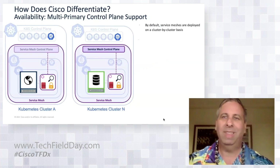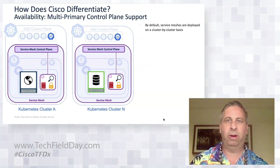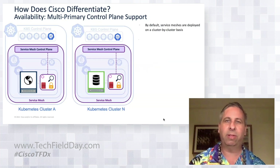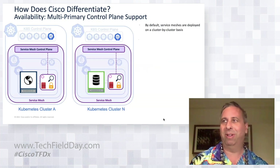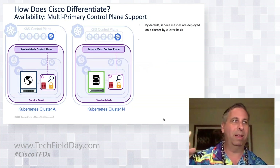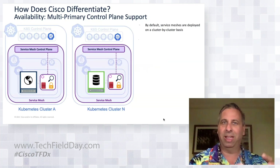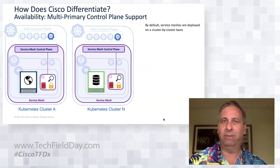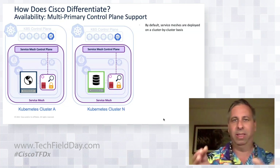Before going further — yes, there are some players in this space, as these are well-known problems in Kubernetes and service mesh architecture. But the next few slides show where Cisco is differentiating and doing things nobody else is doing. The running theme is that we're taking designs, approaches, and technology we've already deployed in networking and applying them to a new domain — the cloud-native domain.